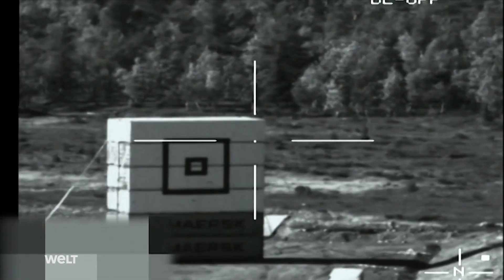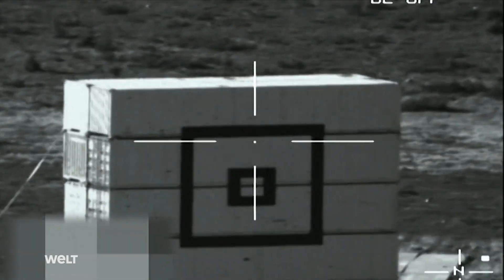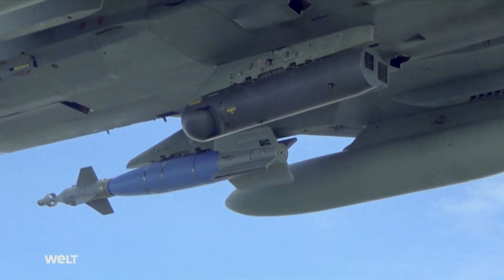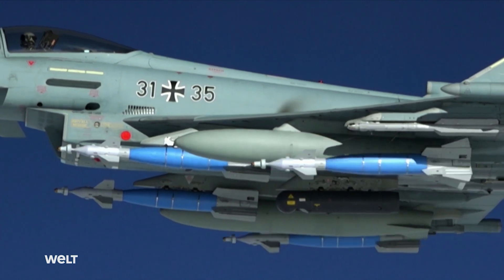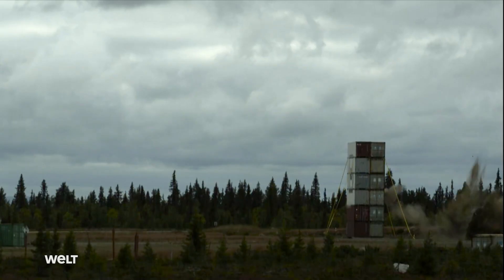The pilot has a special visor in his helmet for this purpose. Looking through it, he can mark the target with crosshairs. The jet then calculates the coordinates for the target and transmits them directly to the bomb. This allows the pilot to mark and attack targets on site. All practice bombs find their target without any trouble. The test is now complete. The jet returns to base.